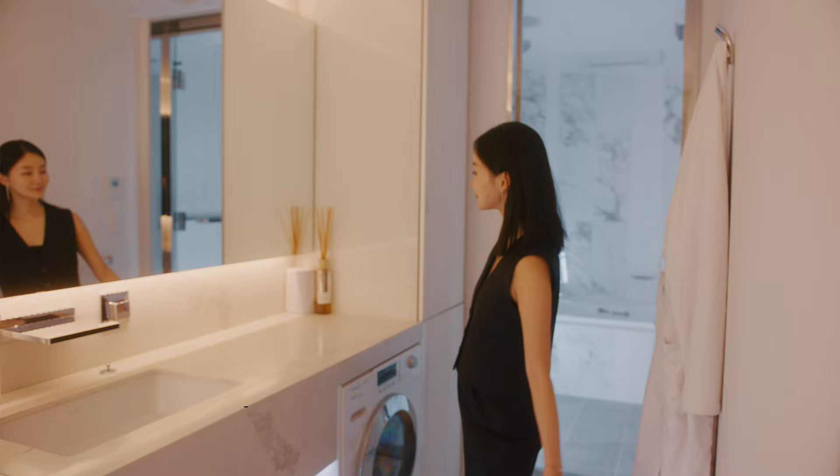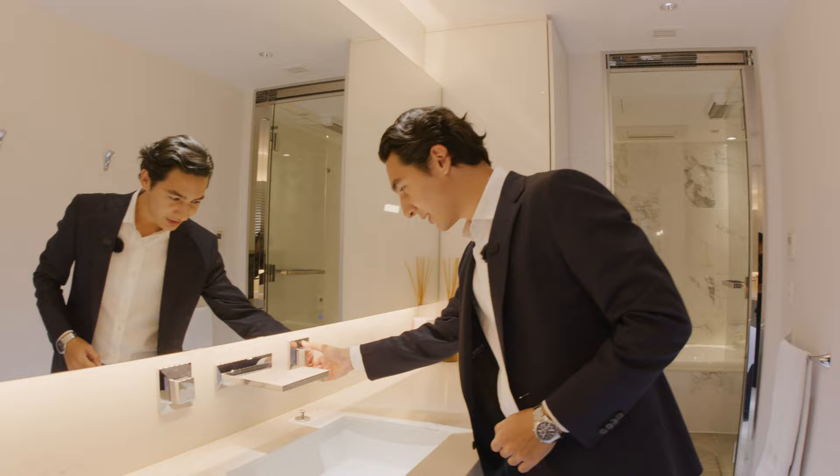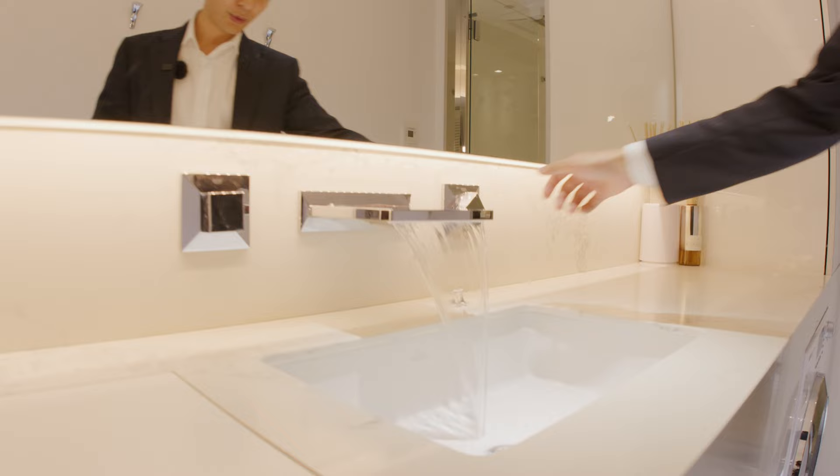First, you have this full-length mirror where you can check yourself before getting back to entertaining your guests. What I also like about this bathroom is the dual sink, perfect for yourself and your partner. And if you open this up, look at how beautifully the water flows through the sink.